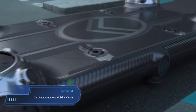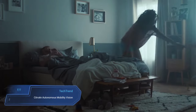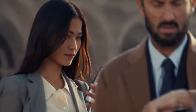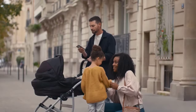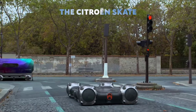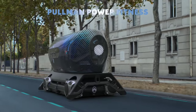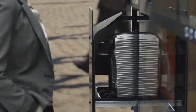Citroen Autonomous Mobility Vision. Imagine a future where urban mobility is not just efficient but also eco-conscious and adaptable to every need. Enter the Citroen Autonomous Mobility Vision, a groundbreaking concept redefining how we navigate cities. At its core are two key elements: the Citroen Skate and the Pods. The Skate, equipped with AI and omnidirectional spheres, serves as the agile chassis for this futuristic vision. Meanwhile, the Pods, customizable modular units, offer a range of specialized services like premium travel, fitness facilities and urban transport solutions.